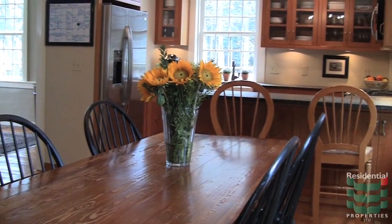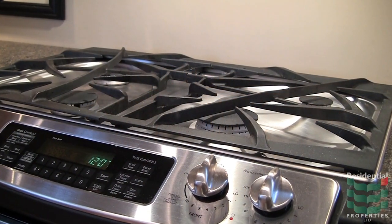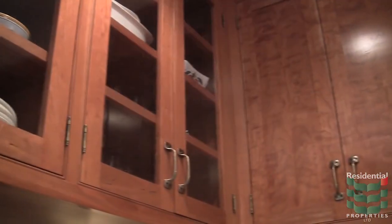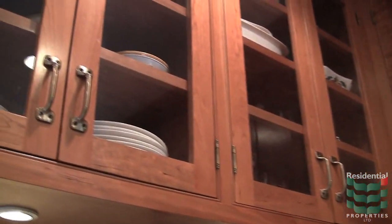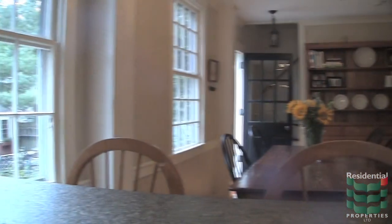The kitchen has been completely renovated with granite and all-new stainless appliances, but a farm sink, custom cherry cabinets, and a wood-burning stove infuse the space with old-world charm, preserving its historical integrity.